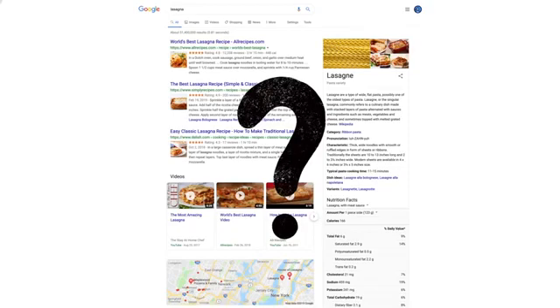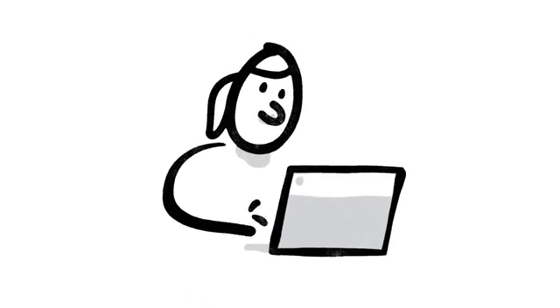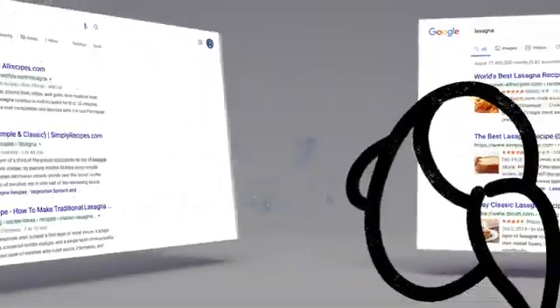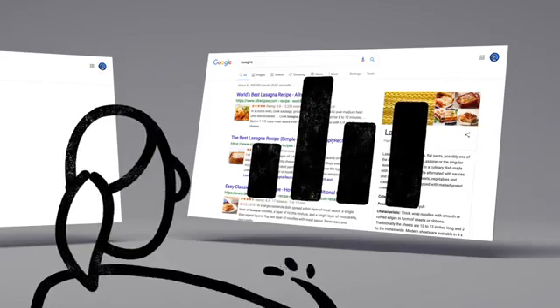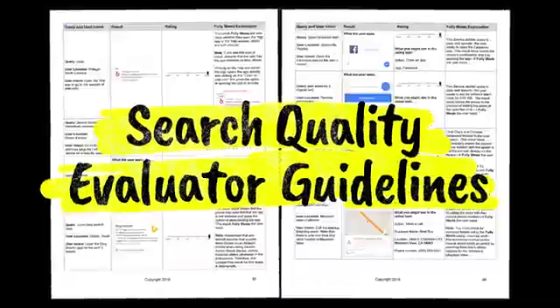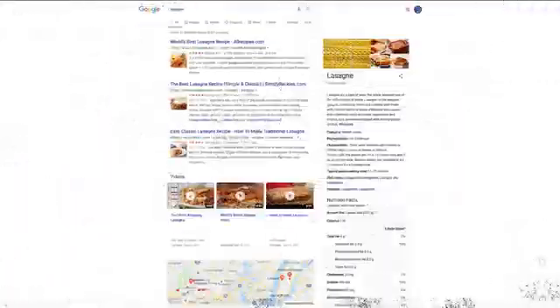Which brings up a big question: how do we decide whether a change is making search more helpful? One of the ways we evaluate potential updates to search is by asking people like you. Every day, thousands of search quality raters look at samples of search results side by side, then give feedback about the relevance and reliability of the information. To make sure those evaluations are consistent, the raters follow a list of search quality evaluator guidelines.